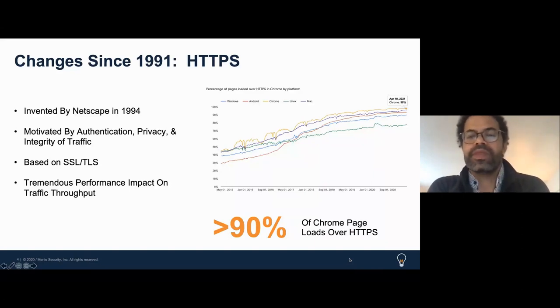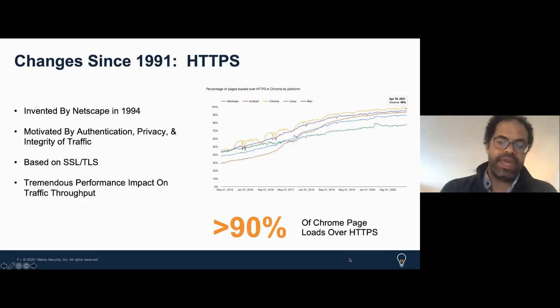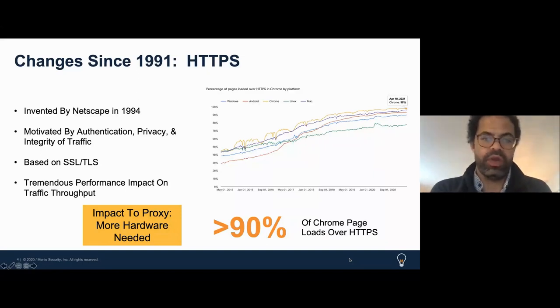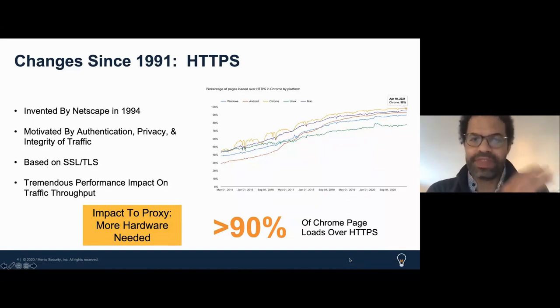On top of that, cybercriminals have gotten smarter and encrypt their sessions within an HTTPS session, hiding payloads and malware — which essentially demands that web proxies decrypt almost everything. The net result is more hardware is needed. Early web proxies evolved from software on general-purpose servers to appliance-based solutions, but traffic volume and HTTPS ultimately result in companies needing to deploy more, creating performance degradation, latency, and capacity constraints.